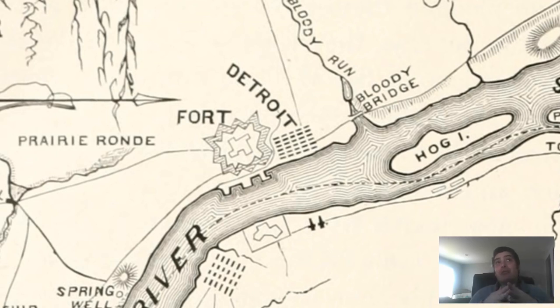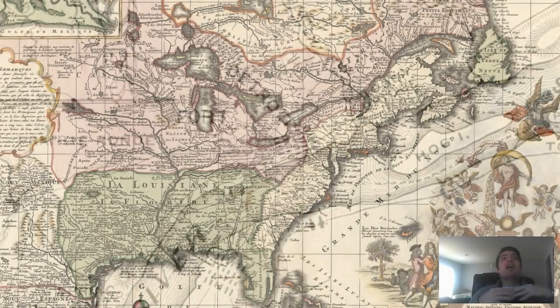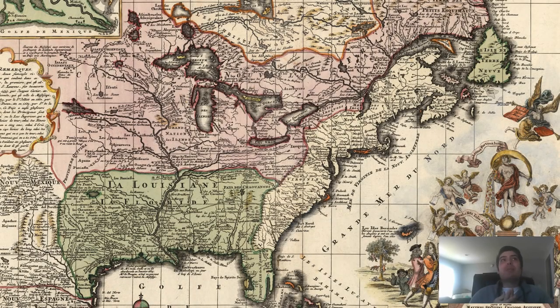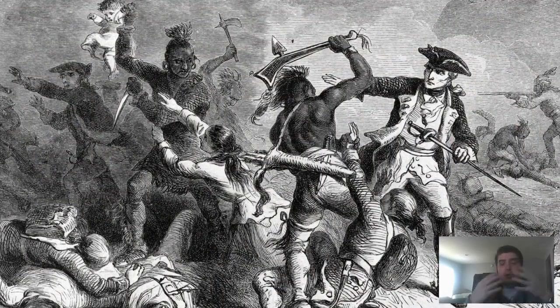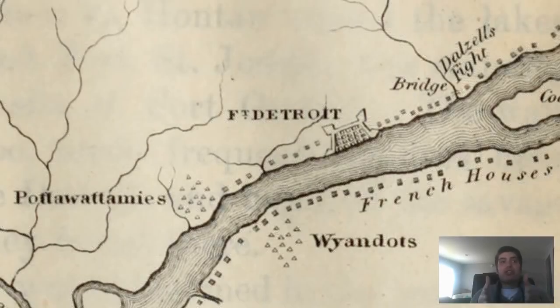France offered free land to colonists to attract families to Detroit. When it reached a total population of 800 in 1765, it was the largest European settlement between Montreal and New Orleans, both of which were also French settlements. The region's economy was based on the lucrative fur trade, in which numerous Native American people also partook. Then the French and Indian War broke out — a massive military conflict between British, French, and Indian forces. British troops were able to control the settlement in 1760, for which they shortened the city's name down to just Detroit.